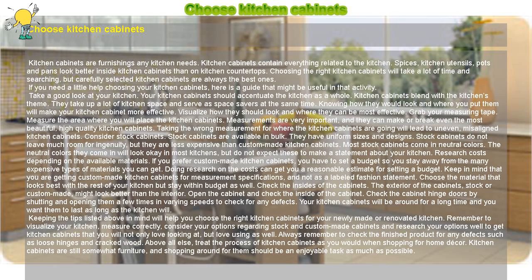Choose kitchen cabinets. Kitchen cabinets are furnishings any kitchen needs. They contain everything related to the kitchen — spices, kitchen utensils, pots and pans look better inside kitchen cabinets than on kitchen countertops. Choosing the right kitchen cabinets will take a lot of time and searching, but carefully selected kitchen cabinets are always the best ones. If you need a little help choosing your kitchen cabinets, here is a guide that might be useful.